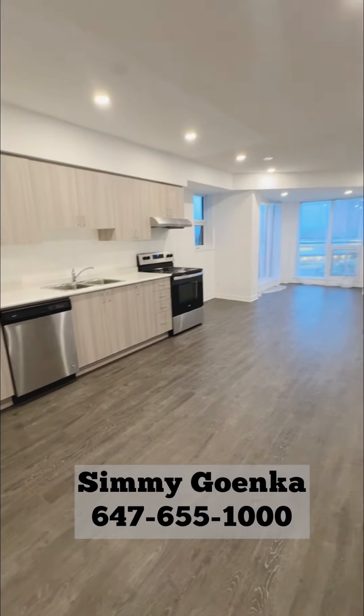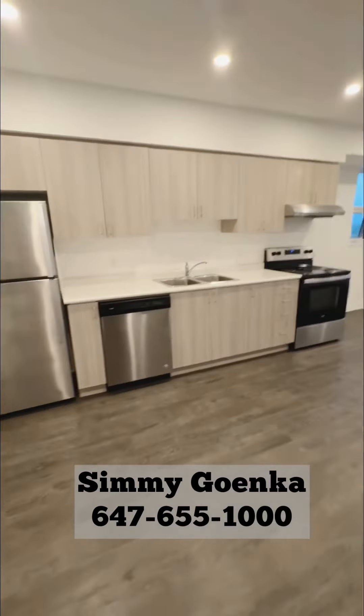The building also has great amenities like a gym, party room, and much more. Feel free to give me a call — Semi Goinca at 647-655-1000.